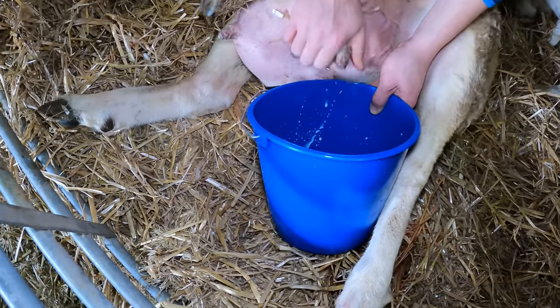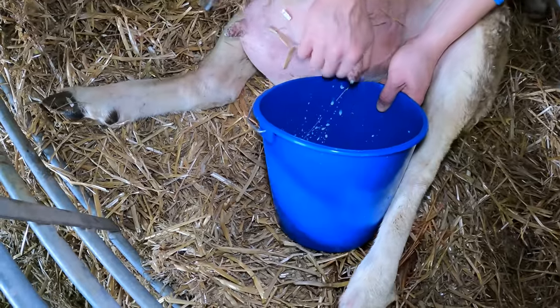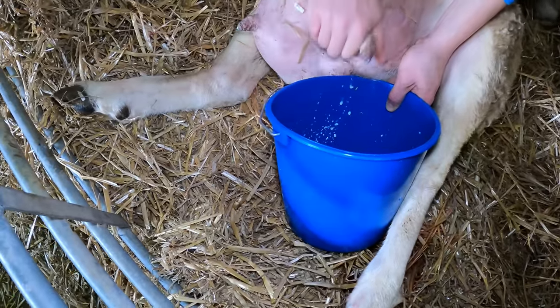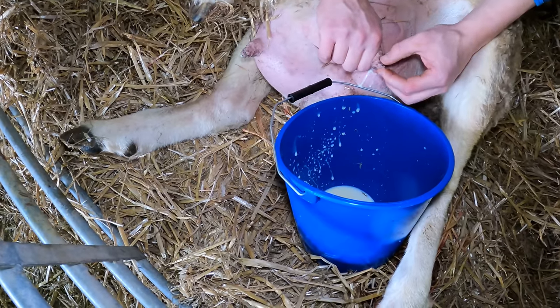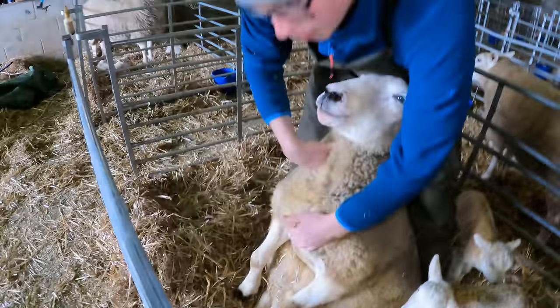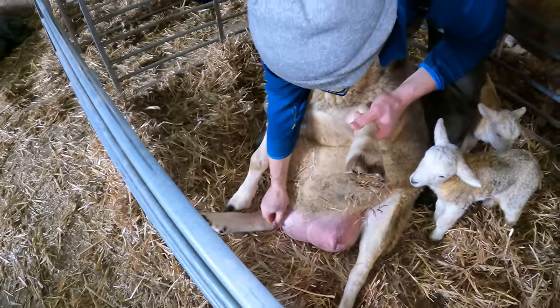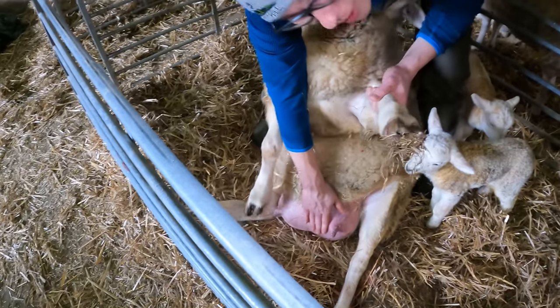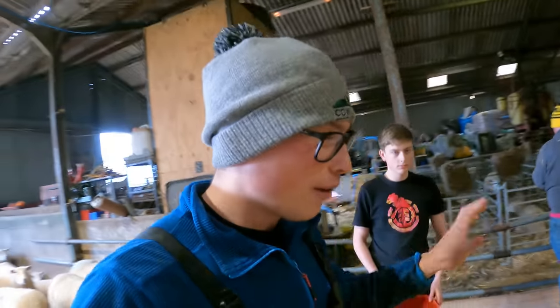By doing this the nipples will become smaller, so it's easier for her lambs to suckle too. You can see there's a little bit of wax that's come off. I've stolen some colostrum from her, but also you can see those nipples are nowhere near as perky - they'll be a lot easier to suckle from, and there's plenty of milk now for her lambs.